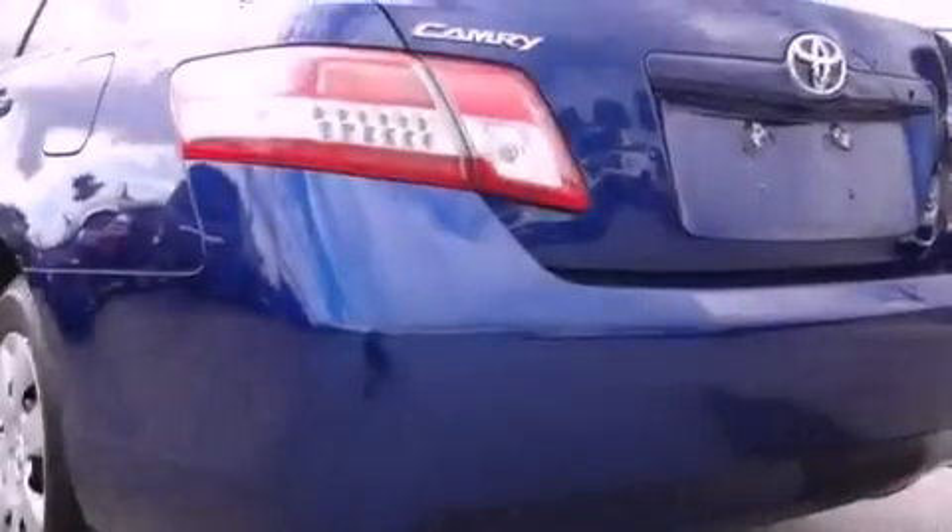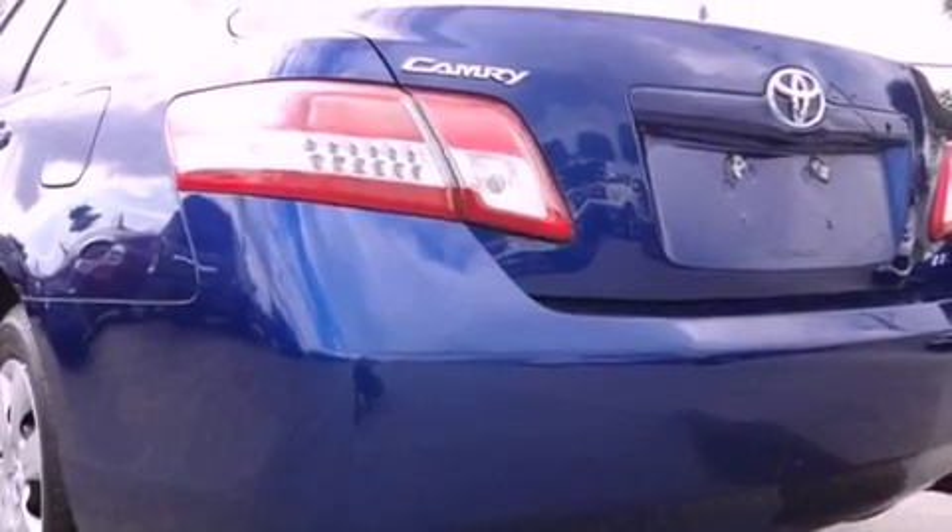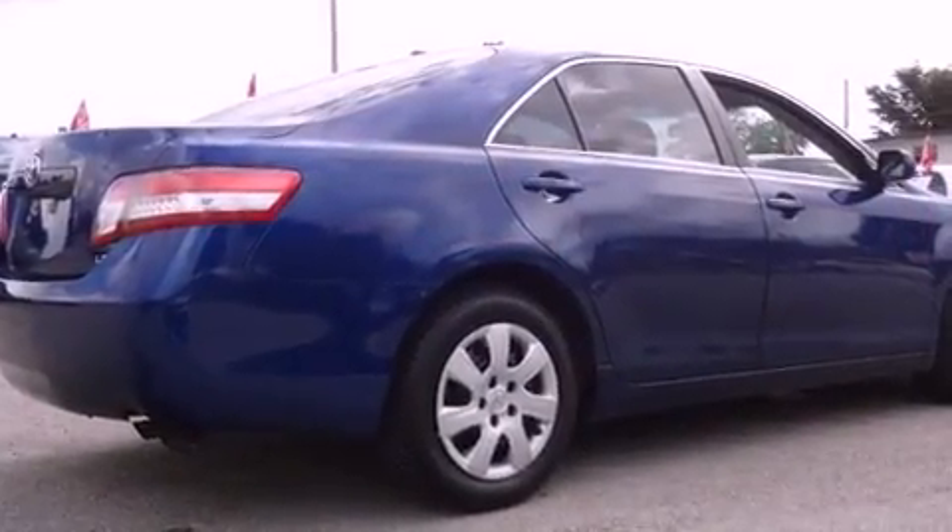With an EPA estimated rating of 32 miles per gallon on the highway, you won't be making frequent trips to the gas pumps.